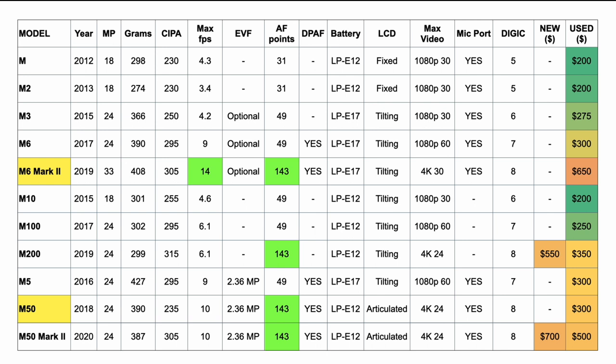If you need the best of the best, you're looking at the M6 Mark II — no compromises in 4K video shooting, an LP-E17 battery which is a lot beefier, the highest fps at 14fps, which makes it a capable sports, action, and wildlife camera in its own right. It's available used for around $650.